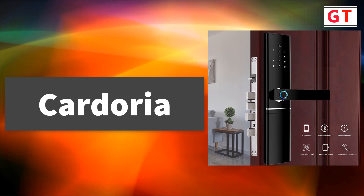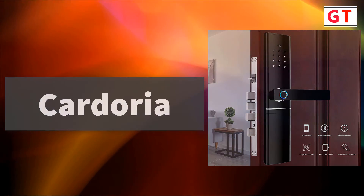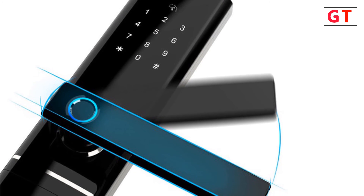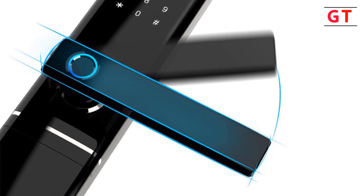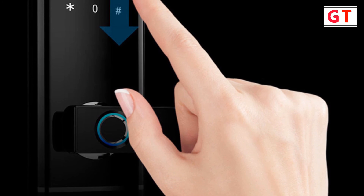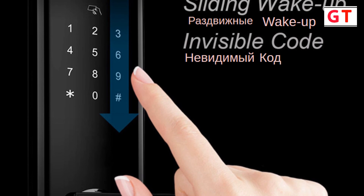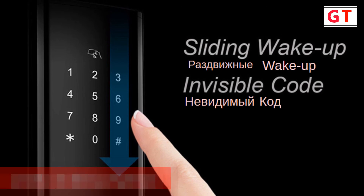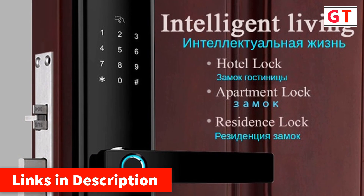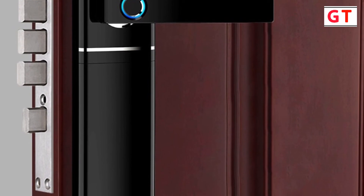Cardoria security intelligent lock. Brand name: Cardoria. Features a special lock body that is easy to install and more suitable for overseas customers' door lock systems. Supports app unlock and app remote control through Wi-Fi and mobile data links. Supports fingerprint, password, RFID card, and mechanical key unlock — making your home smarter. Low battery alarm function: when the battery is running out, it will automatically send a reminder. Standby time up to 365 days. Power supply: 4x AA batteries, not included. Equipped with a USB emergency charging port. Suitable for door thickness of 30–100 mm. Universal for all directions: left pull, push, right pull, push.